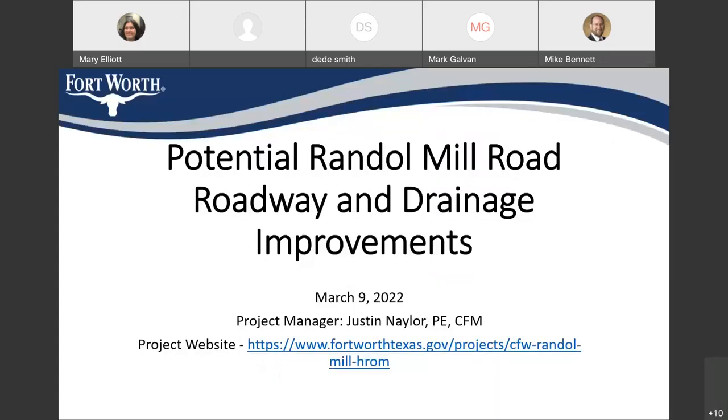How's it going? My name is Justin Naylor. I've been the project manager on the potential Randall Mill roadway and drainage improvements.